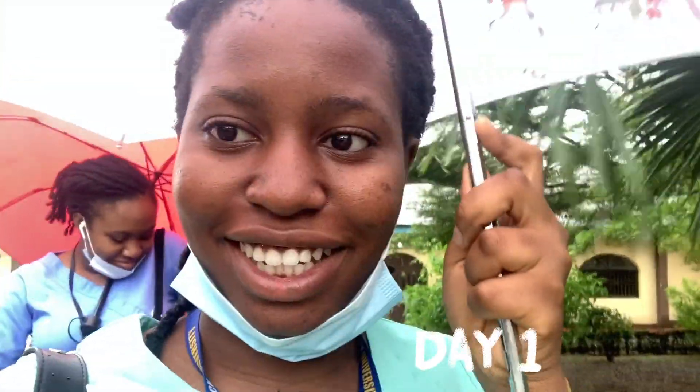Hi guys, so we're walking to enter the bus. It's actually raining here. And I'll be with Esther — say hi.